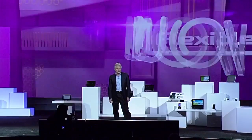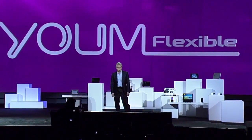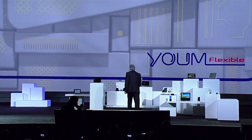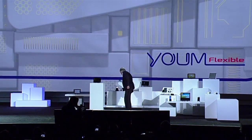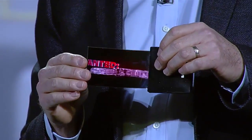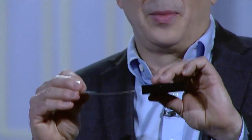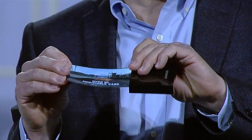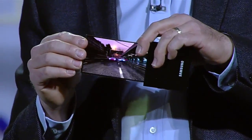YUME doesn't just bend the rules of display technologies — it completely rewrites them. Take a look at this flexible OLED prototype. Our team was able to make a high-resolution display on extremely thin plastic instead of glass, so it won't break even if it's dropped, and we can actually bend the screen.